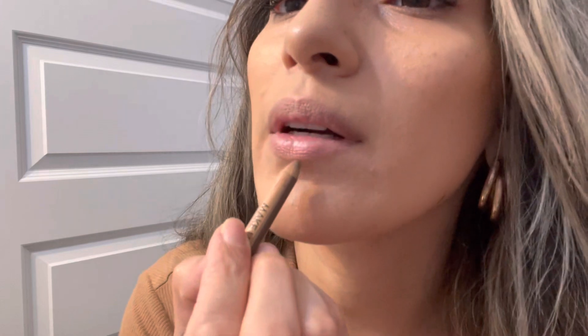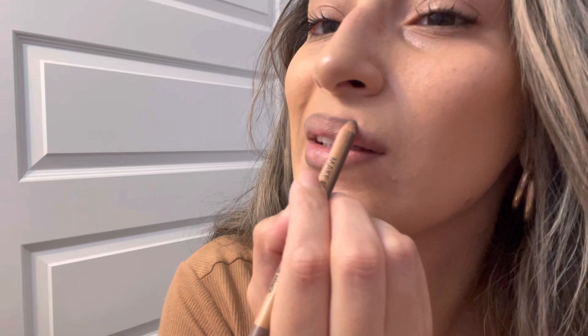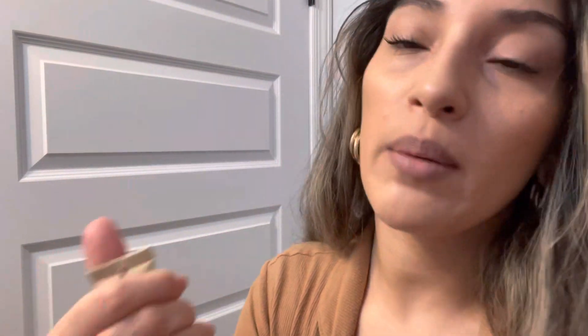The rest of my makeup is at my parents' house, but I'll put some lip liner on — this is the Makeup Forever Endless in Cacao. I blend that out and then go in with my Summer Fridays Lip Butter Balm. I love their new packaging.